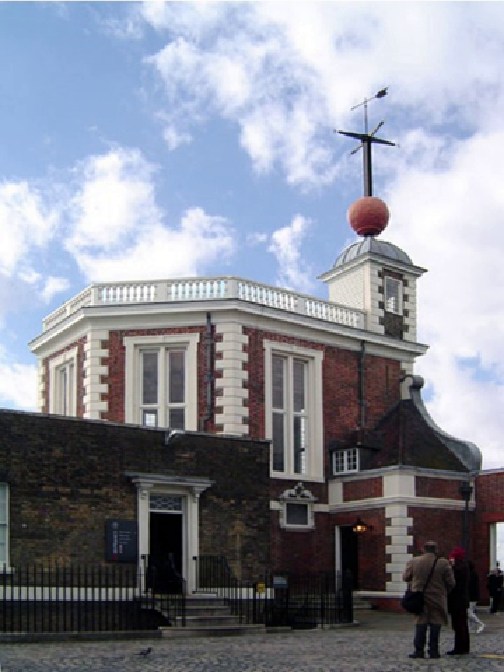The Royal Observatory, Greenwich, known as the Old Royal Observatory from 1957 to 1998, when the working Royal Greenwich Observatory (RGO) moved from Greenwich to Herstmonceux, is an observatory situated on a hill in Greenwich Park, overlooking the River Thames. It played a major role in the history of astronomy and navigation, and is best known for the fact that the prime meridian passes through it, thereby giving its name to Greenwich Mean Time.